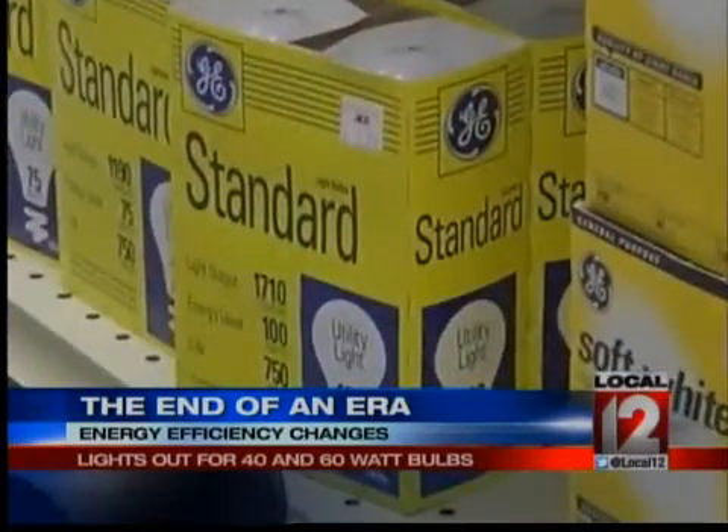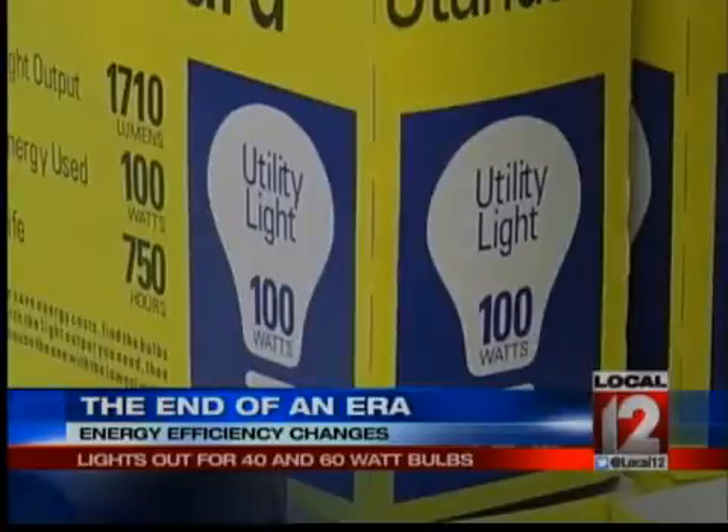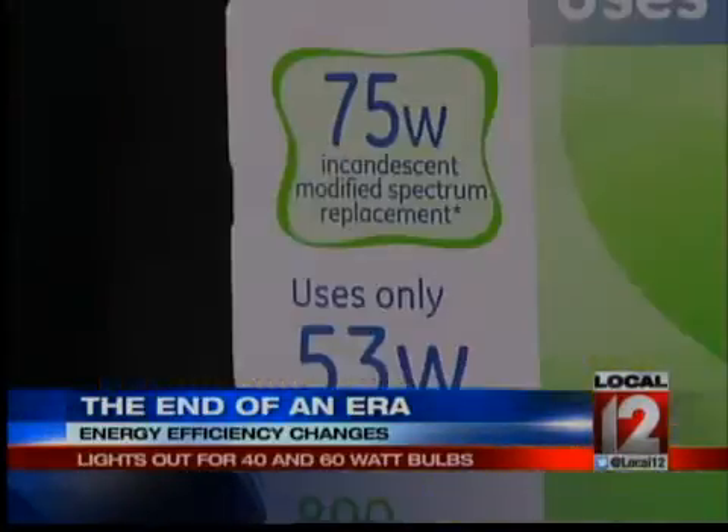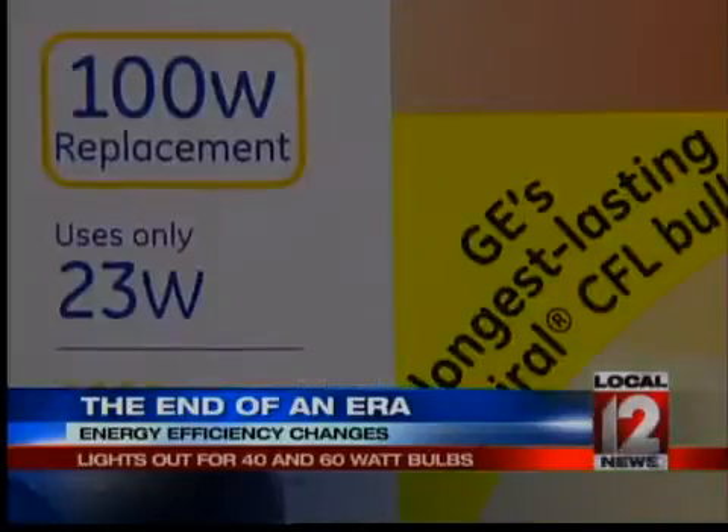Instead of going to light, it goes to waste heat, and that means there's a lot more power plant pollution. It also means that we pay more on our utility bills.